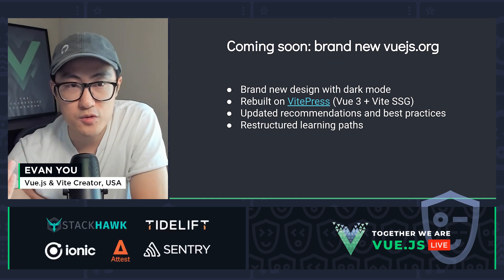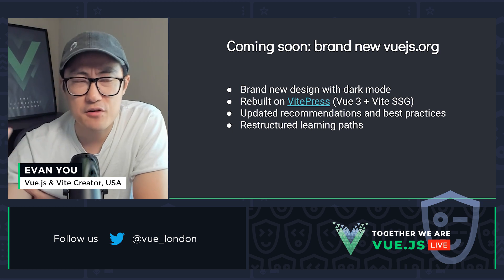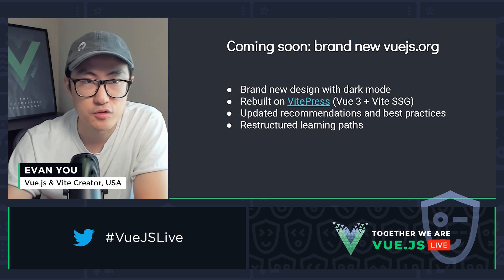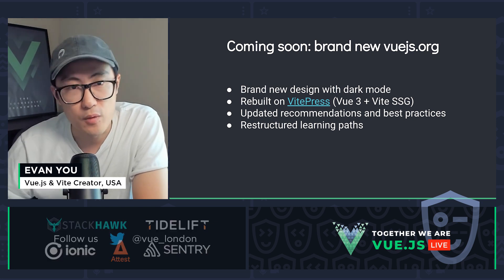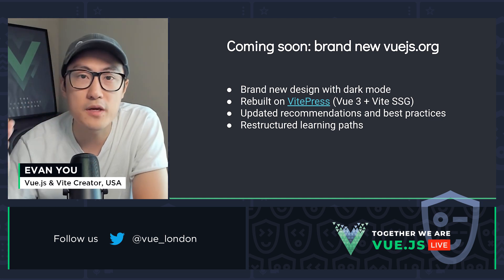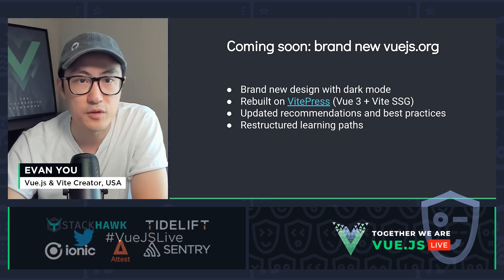The new docs will contain updated recommendations and best practices. There is currently very scattered information about what the best options are, what you should use, and how you should set up a project for Vue 3. The new docs will consolidate all of that and provide definitive recommendations — you can go there and find what is the best way to do things.